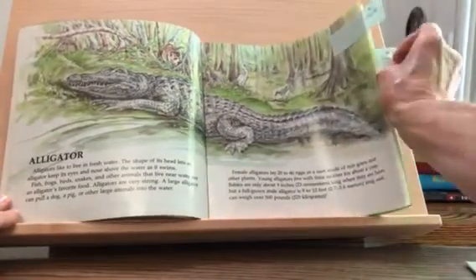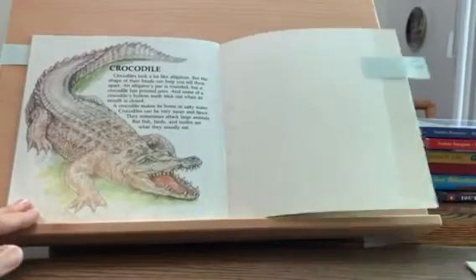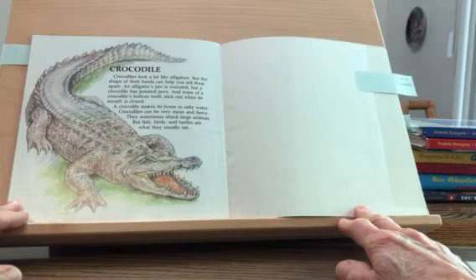Let's compare that to the crocodile. Crocodiles look a lot like alligators, but the shape of their heads can help you tell them apart. An alligator's jaw is rounded, but a crocodile has pointed jaws, and some of a crocodile's bottom teeth stick out when its mouth is closed. A crocodile makes its home in salty water.